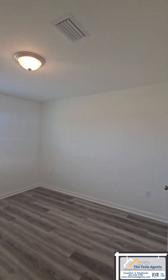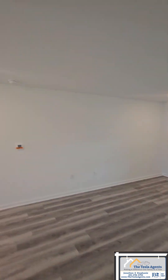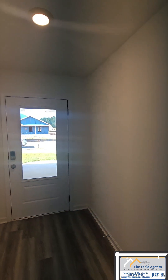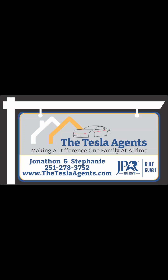This floor plan is a three bedroom, two bath split floor plan, just under 1,800 square feet. We'd love to hear from you guys — if you have questions, comments, or want your own private tour of this property or this floor plan, whether it's in this neighborhood or any others, let us know.